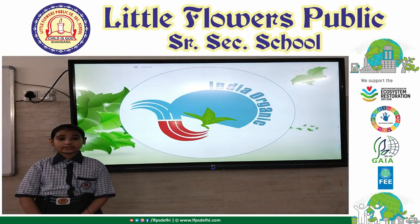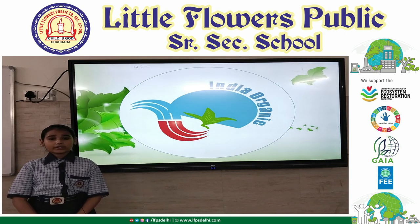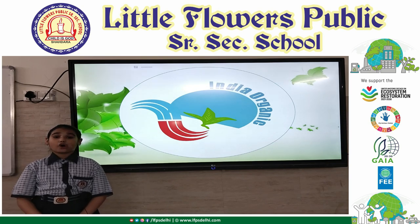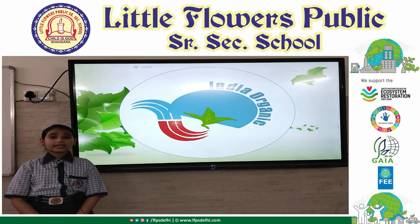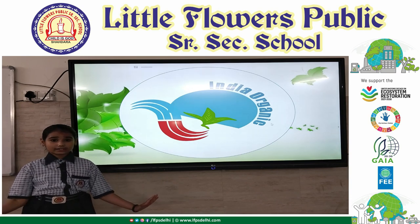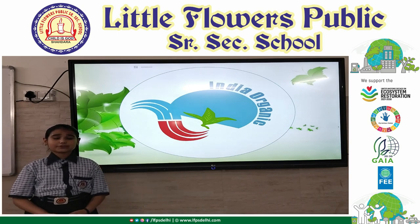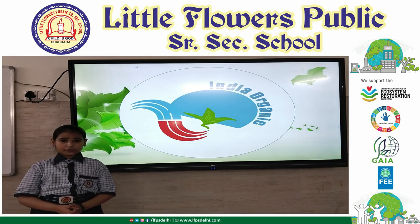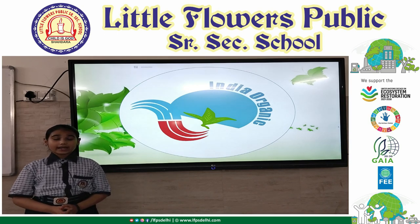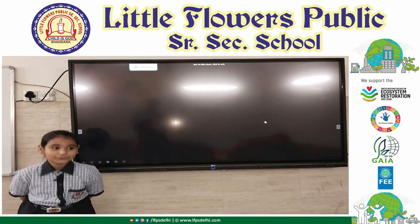There is one more logo, that is the Indian Organic logo. The organic logo can only be used on products that have been certified by an authorized control agency or body. This means they have fulfilled all the state conditions for how they must be produced, processed, transported and stored. The logo can only be used on a product when it contains at least 95% organic ingredients. Thank you!